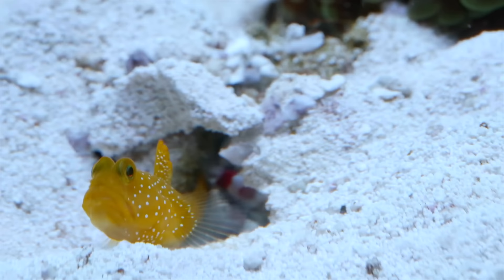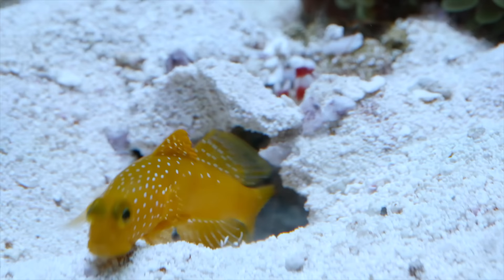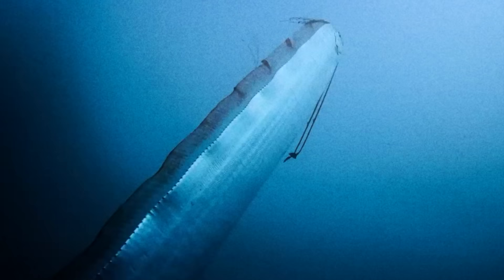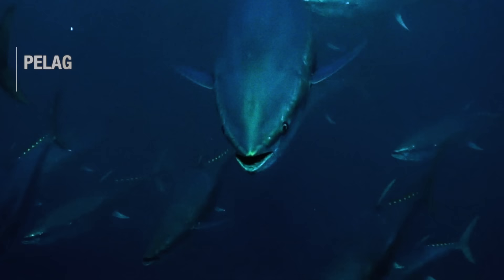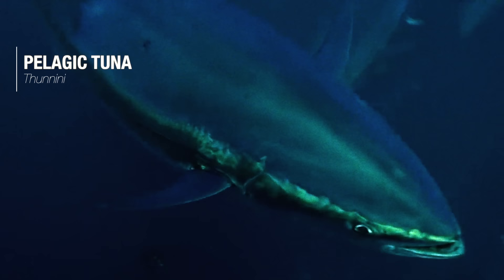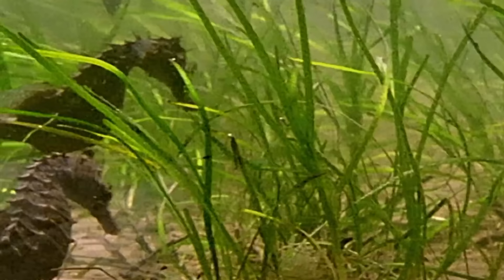In size, they range from the smallest of gobies at under 1cm long, to the gigantic oarfish with a body spanning 11 metres. And in appearance, they range from streamlined pelagic wanderers like tuna, to long-snouted seahorses, and the elusive anglerfish.